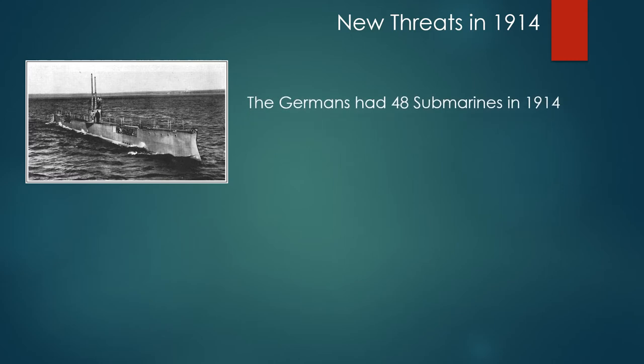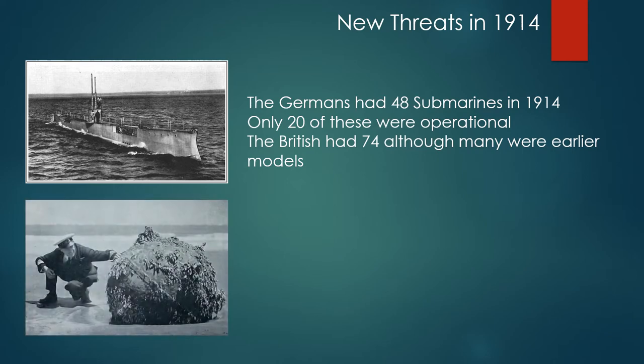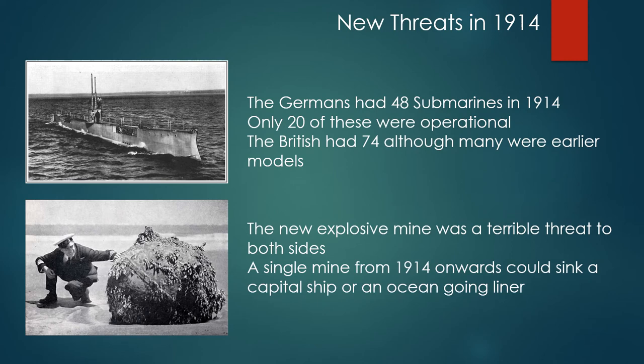The Germans also had 48 submarines in 1914, but only 20 of these were operational. The British had 74 submarines, although many were earlier models. The new explosive mines were a terrible threat to both sides — a single mine from 1914 onwards could sink a capital ship or an ocean-going liner.